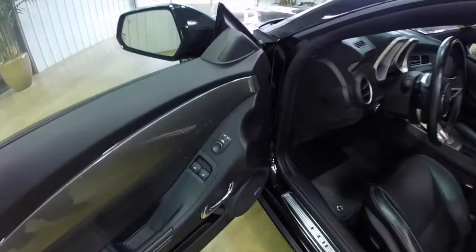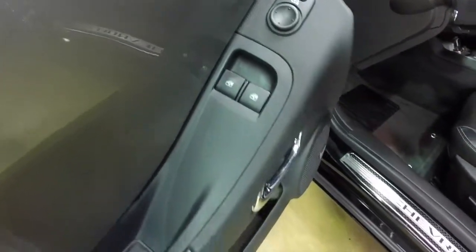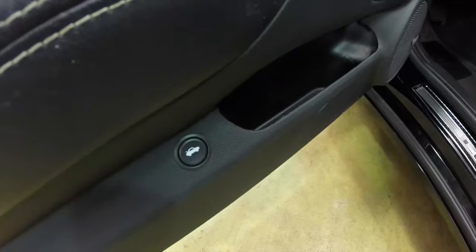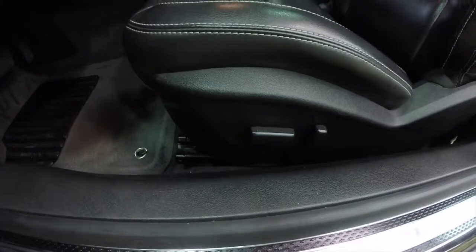Let's go ahead and take a look at the interior. This vehicle is very well equipped. It has power heated mirrors with auto-dimming driver side, power windows and door locks, a power trunk release, a Boston Acoustics premium audio system, and an eight-way power driver seat.